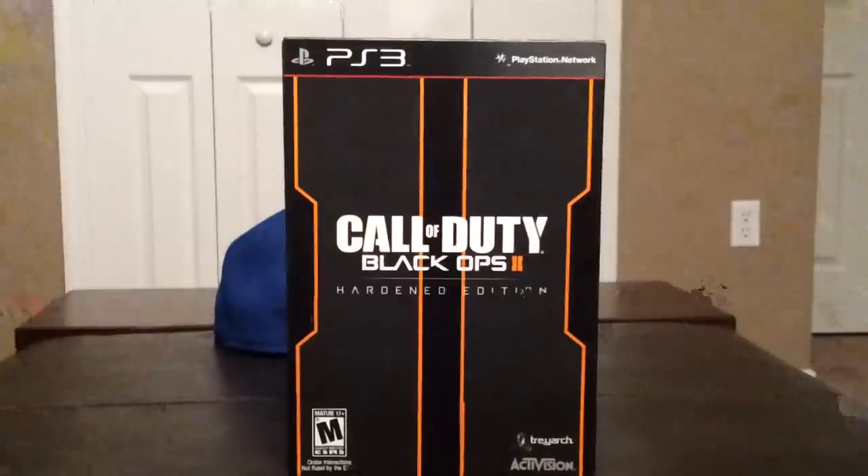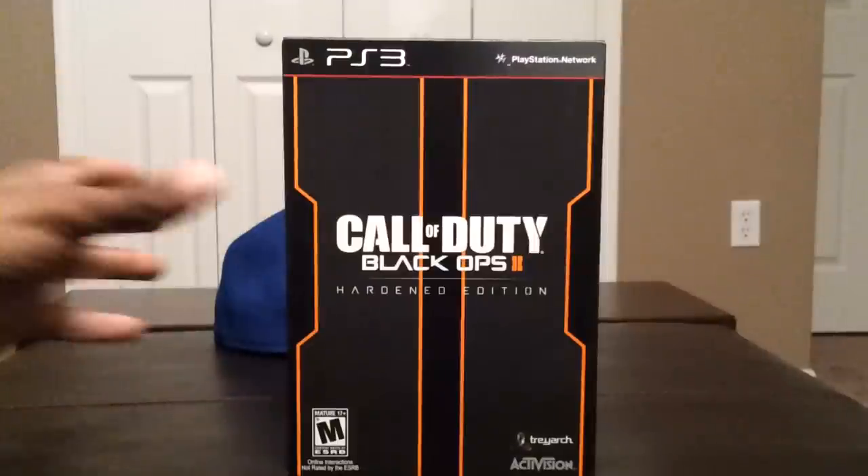Hey guys, TBL here with game unwrapping — which still isn't a real word. Shut up, don't laugh. But this time it is Call of Duty Black Ops 2, the Hardened Edition for the PS3.